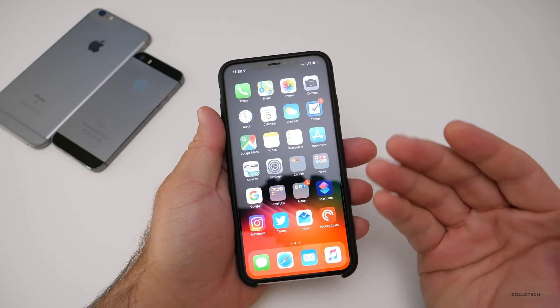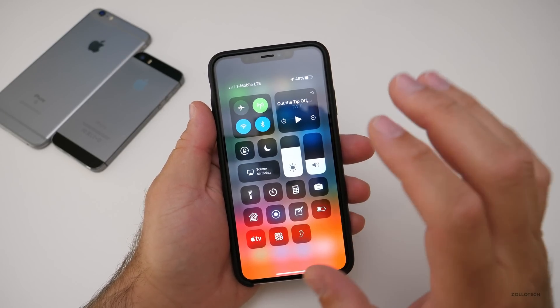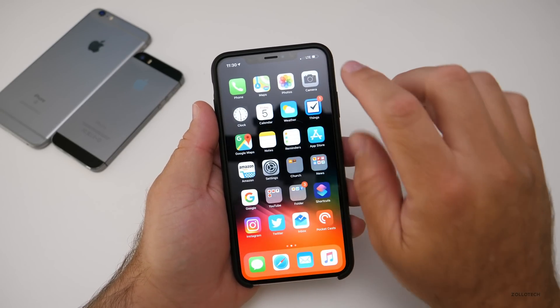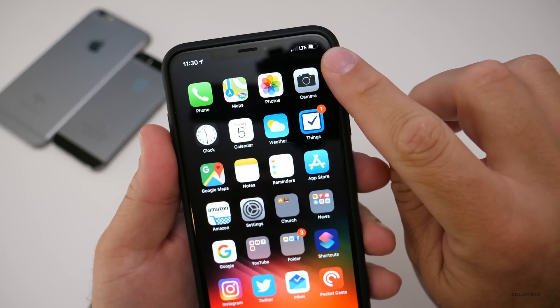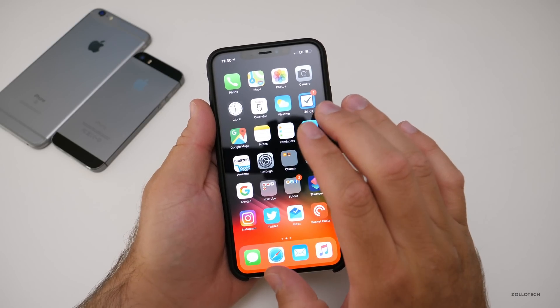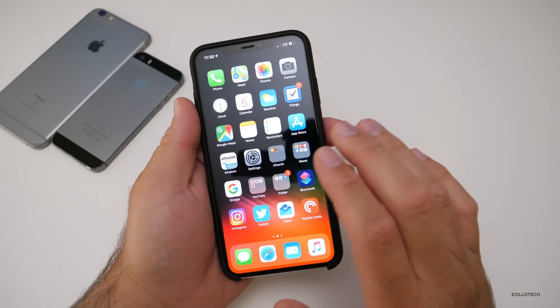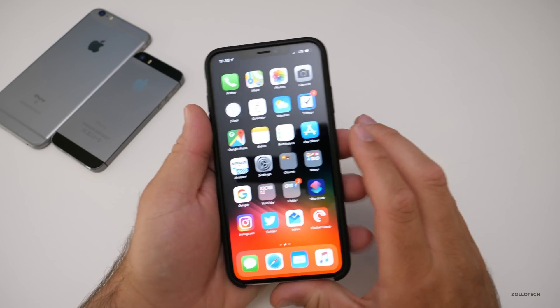There are still those issues with LTE and Wi-Fi that are not fixed in this version of the beta. I only have one bar of signal, whereas on my 8 Plus I might have two or three bars. There's definitely an issue going on. Hopefully Apple can resolve it with a software or firmware update.